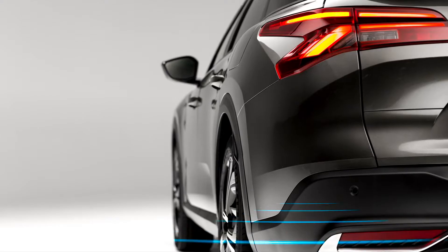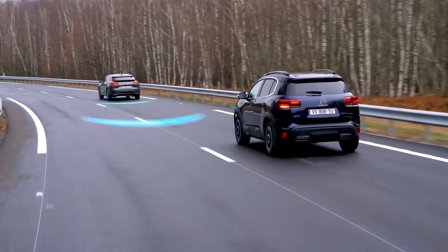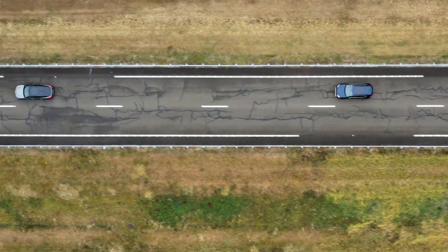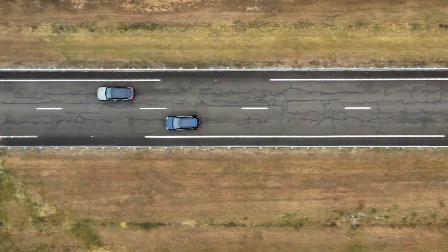Thanks to the sensors on the corners of the rear bumper, this system alerts you to the potentially dangerous presence of a vehicle in your blind spots. It also alerts you to the rapid approach of vehicles arriving behind you up to approximately 70 meters away, and to the presence of a vehicle in your blind spots.